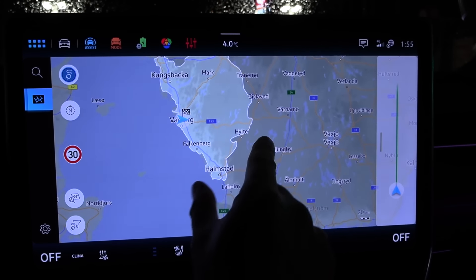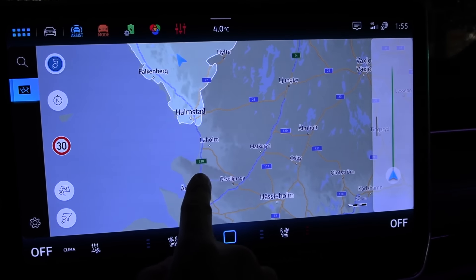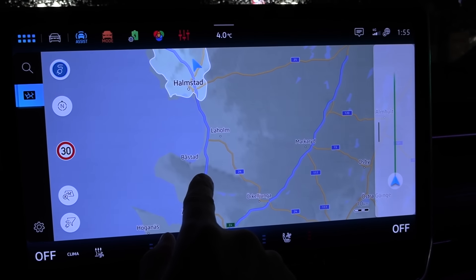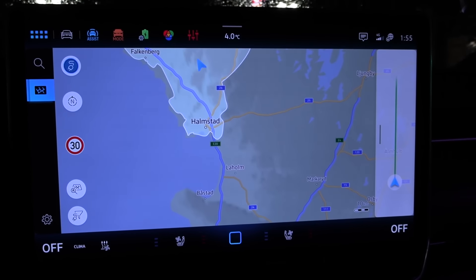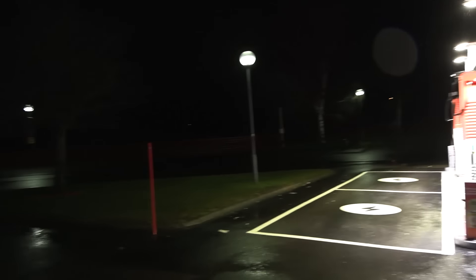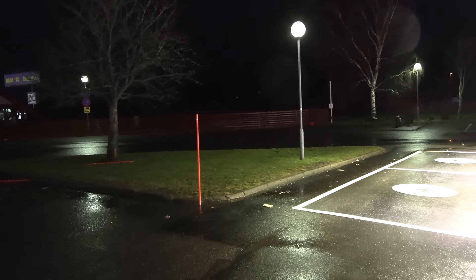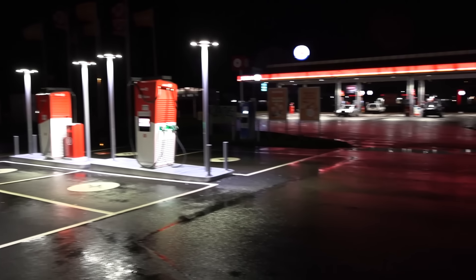It's minus 4 degrees Celsius and raining a lot, but I cannot choose another day with nicer weather because I have to return this car on Monday — one and a half days from now. But this is actually more normal weather in the Göteborg area or Varberg: green grass, no snow.